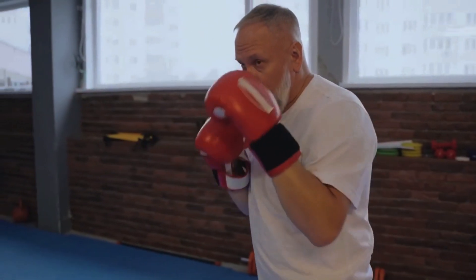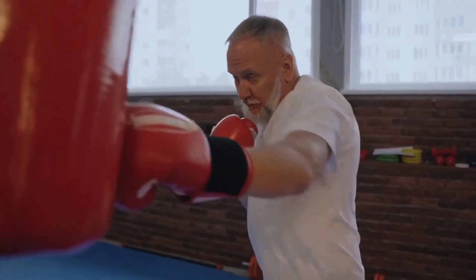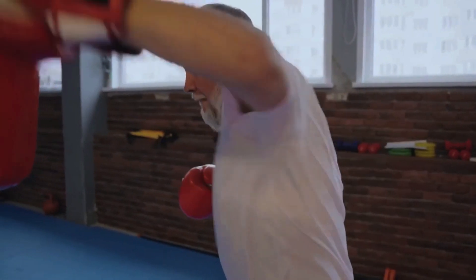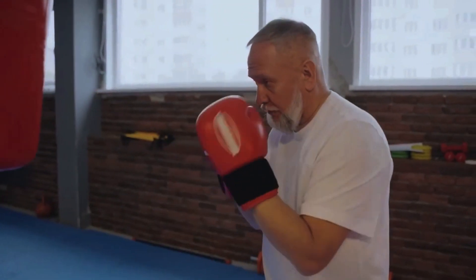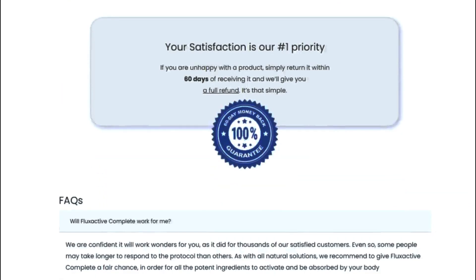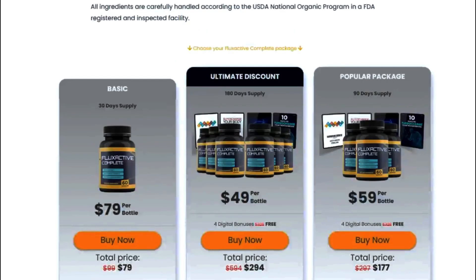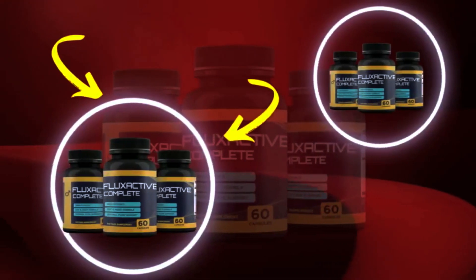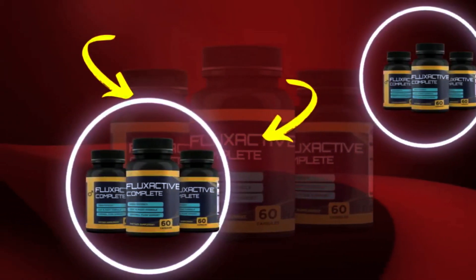I wanted to record this video first to tell you to be careful with the website you are going to buy Flux Active from, and also, if you do buy the product, follow the exact treatment and take it seriously. Remember that your results will be very different from any other person because your organism acts in a very unique way. I really hope this video helped you and I hope that Flux Active helps you improve your life and enjoy the many benefits this product promotes.